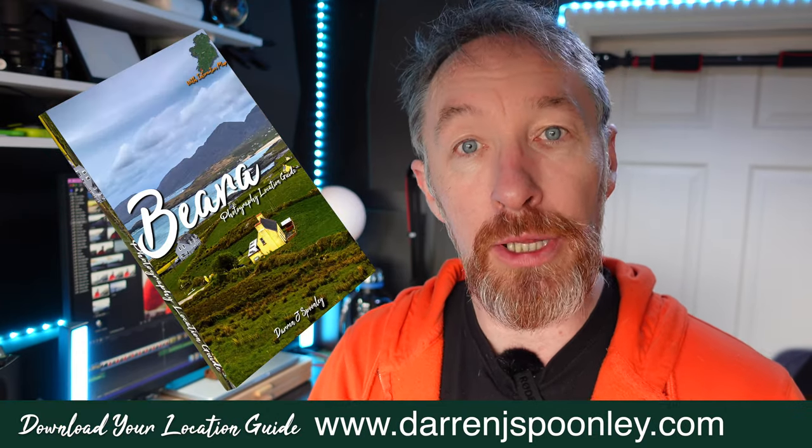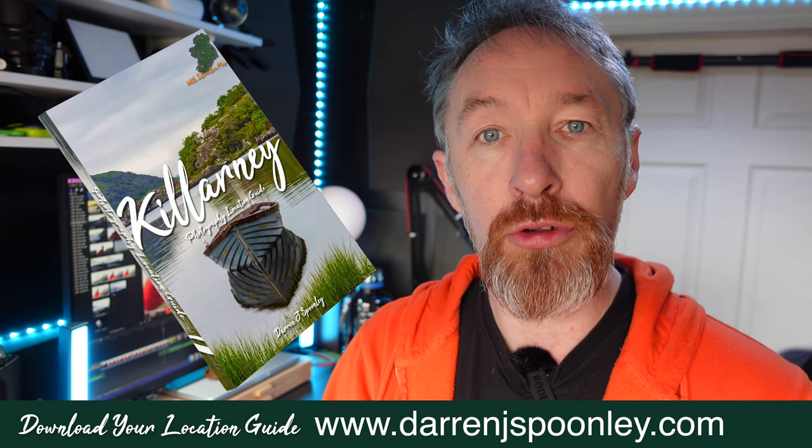Hello — Future Darren here. I unfortunately never pressed record to capture my outro for this episode here at Coomino Beach. I did say it to the camera, but obviously I mustn't have pressed record. I do hope you've enjoyed coming along on this adventure with me and enjoyed the images you've seen so far. Stay tuned at the very end — I'm going to show you some final images from the shoot, and I hope you enjoyed seeing my new guidebook in action. Thank you very much to everybody who has downloaded a copy. The response has been amazing. If you want to pick up your own copy for the Dingle Peninsula, the Copper Coast, the Bear Peninsula, or my latest edition — Killarney National Park — you can do so by following the link in the description.